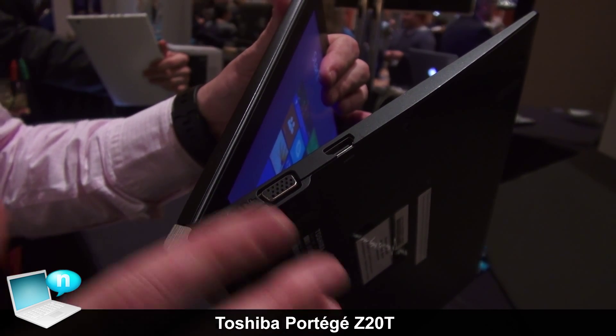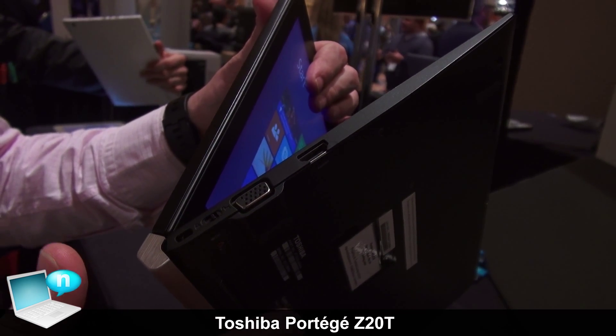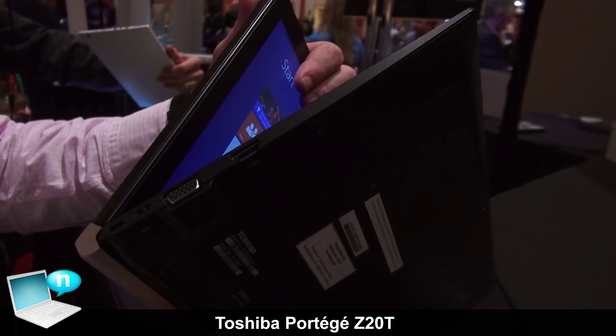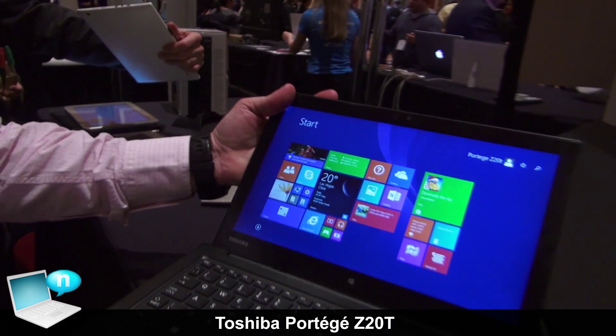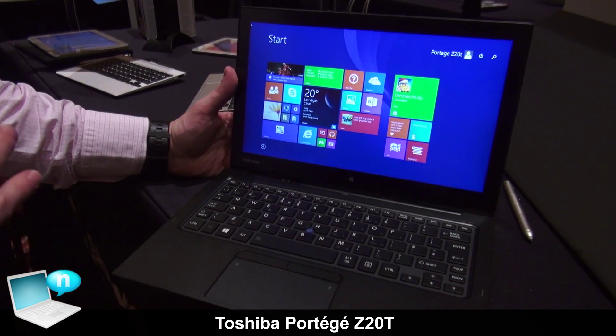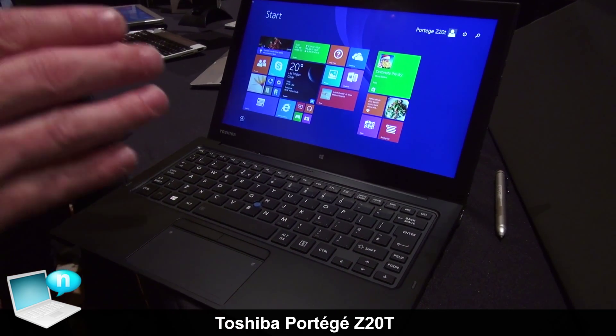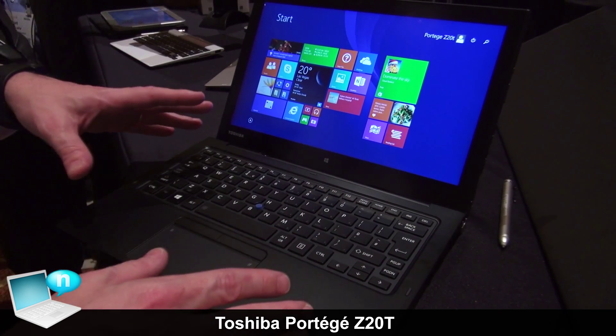This is definitely useful for B2B customers who are presenting or always connected to devices for projecting their content. As you can see, it's a really dedicated product for B2B customers, and the B2B features make it very useful.